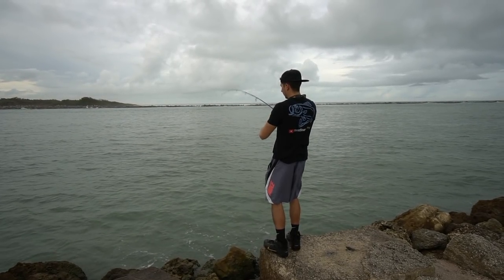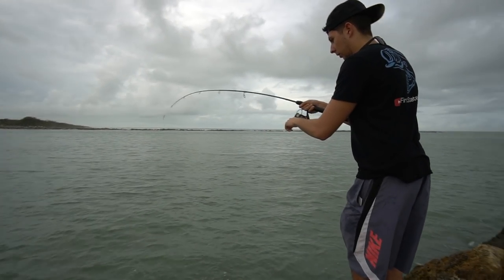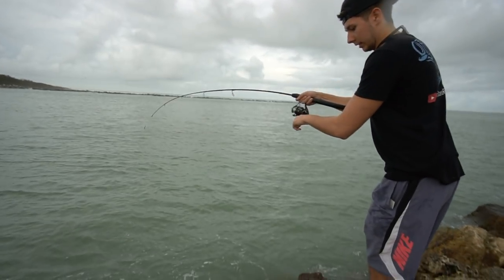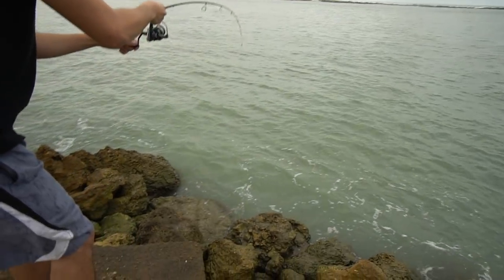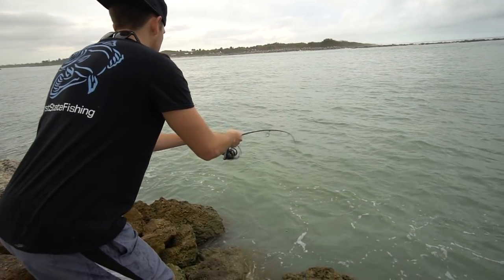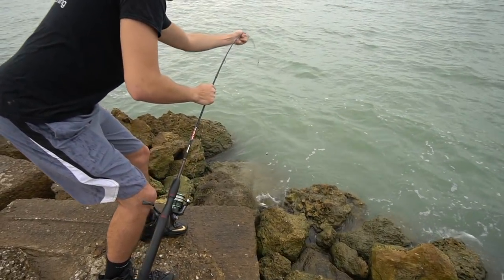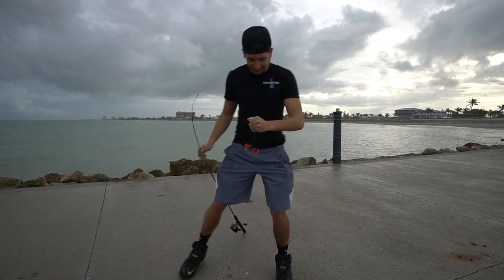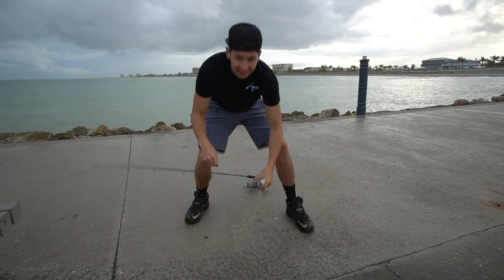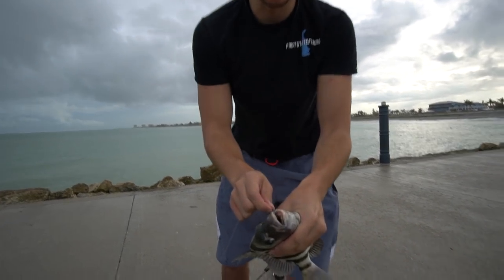Oh my god, holy crap! What the heck is this? I gotta get down here. It's a nice sheepshead! That's so pretty, holy crap! That is the first sheepshead that I've ever caught — ever! There we go, oh my god, let's freaking go! That is the first sheepshead I've ever caught. Oh my gosh, that is a nice-sized sheepshead right there.